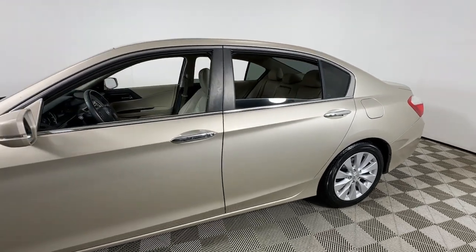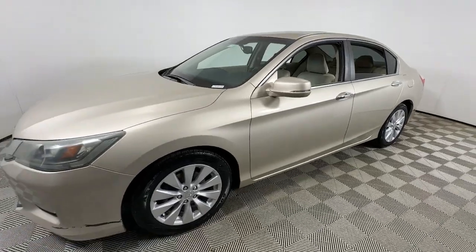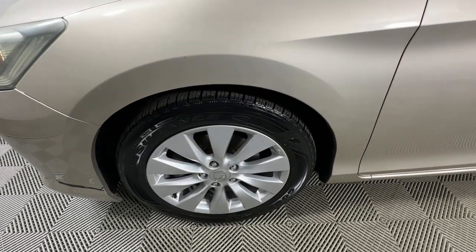Take a moment to check out the 2013 Honda Accord. This vehicle is an outstanding buy with fewer than 80,000 miles on the odometer. Prepare to be amazed by the Accord.